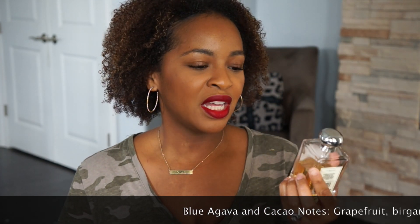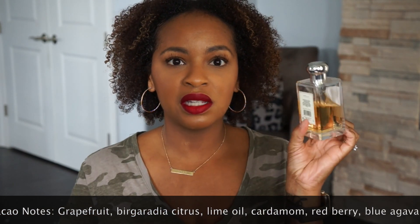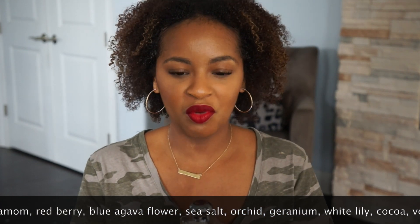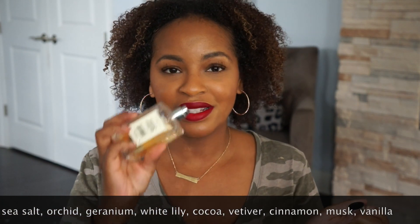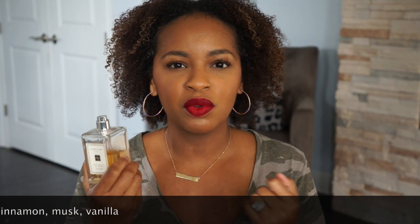The first fragrance that I have here is Blue Agave and Cacao. This one was actually my very first one that I purchased and it's also my very, very favorite. Unfortunately, this one has been discontinued, but I still wanted to mention it because it is my favorite. This is the large bottle and you can see I've used up about half of it. For me, that's a lot because I have quite a large fragrance collection. This one can be worn year round, but I tend to pull it out more in the spring and summer just because it is a lighter scent — it gives me those spring, summer vibes.